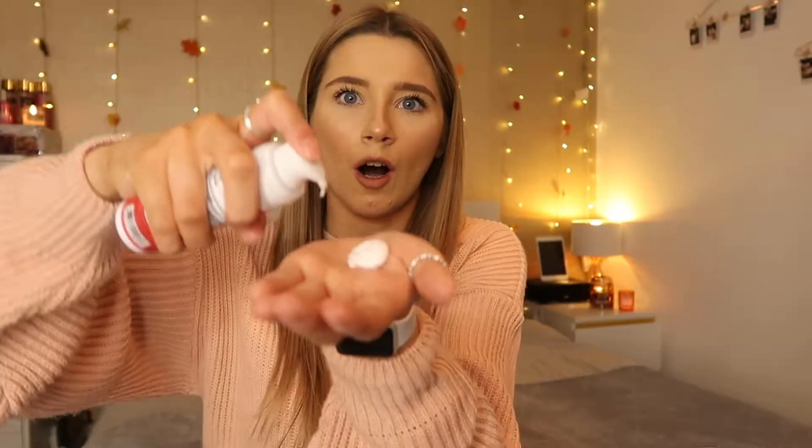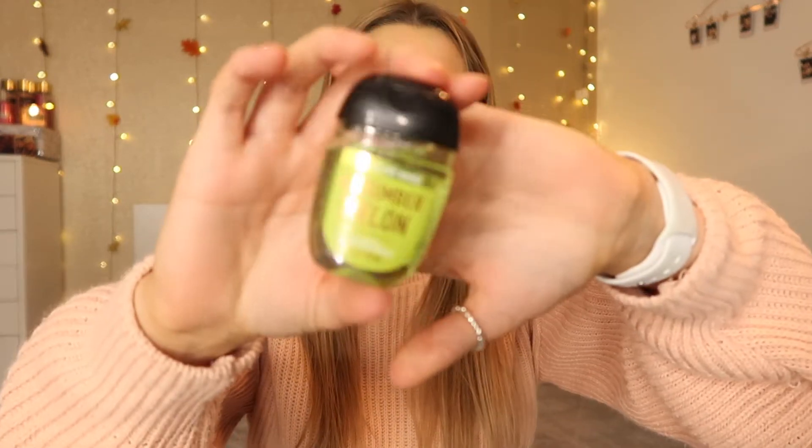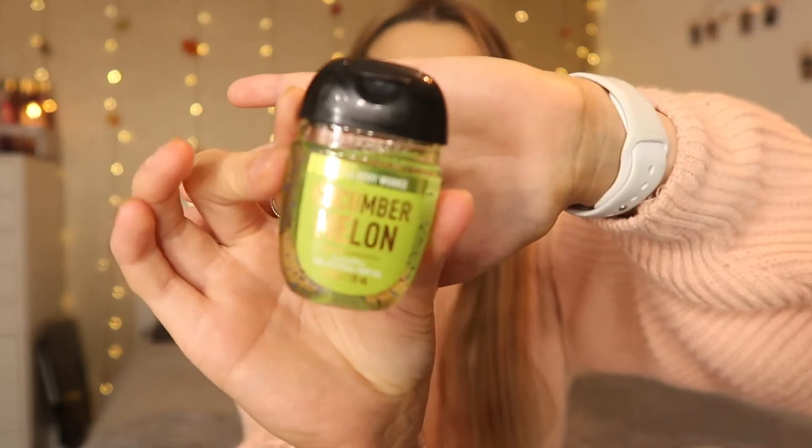I haven't even tried that one yet — it looks like whipped cream! Then I picked up the classic-style hand sanitizers that Bath and Body Works are really well known for — so cute. I got loads of different scents: Cucumber Melon with the little antibacterial beads, and Vanilla Coconut.